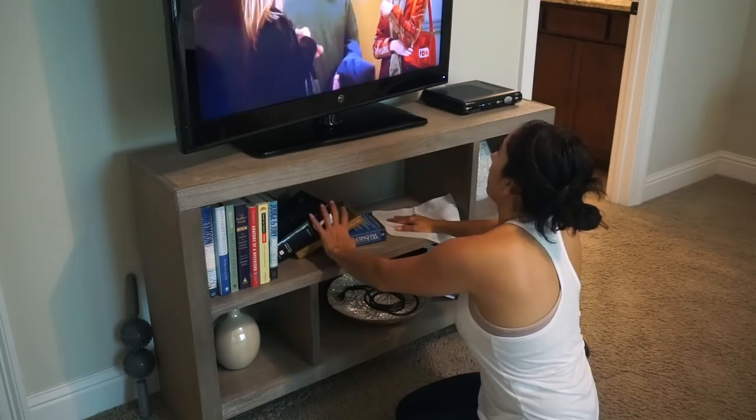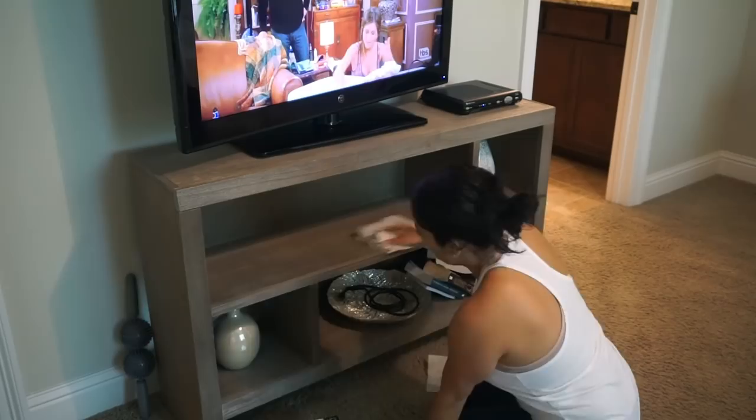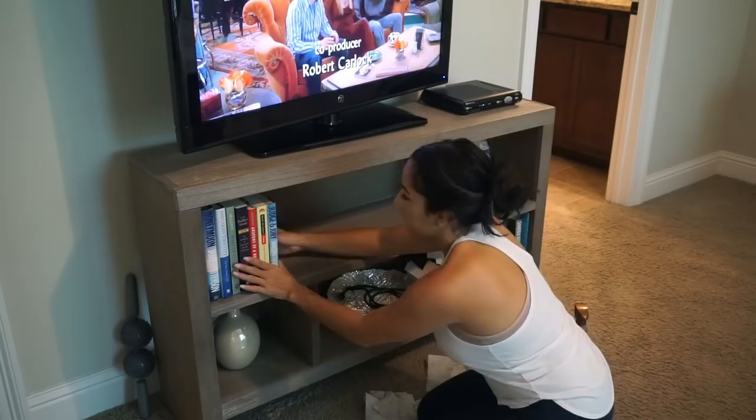Did you guys used to watch Friends? I love it — they're always on TBS during the day. I don't get to watch a lot of normal TV because when the TV is on it's usually on cartoons, but when Penelope is sleeping that's what I like to watch. What do you guys like to watch when your kids are sleeping?